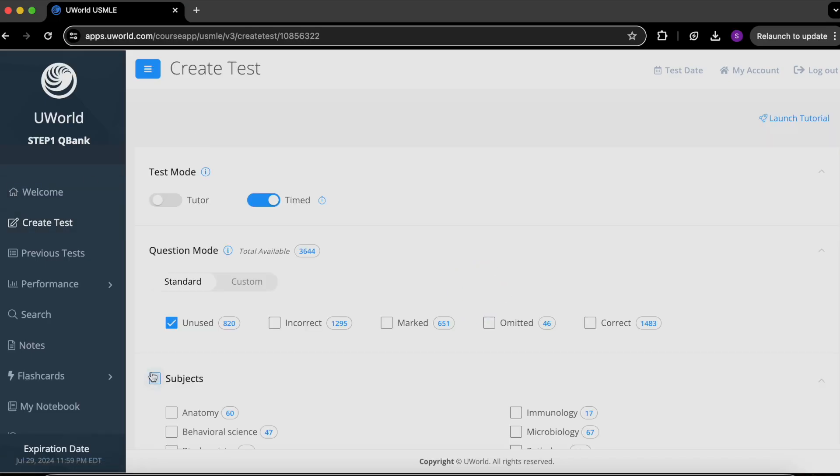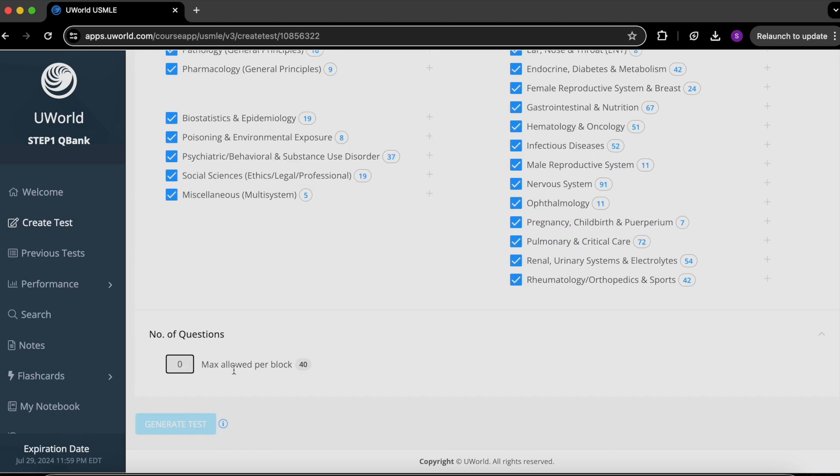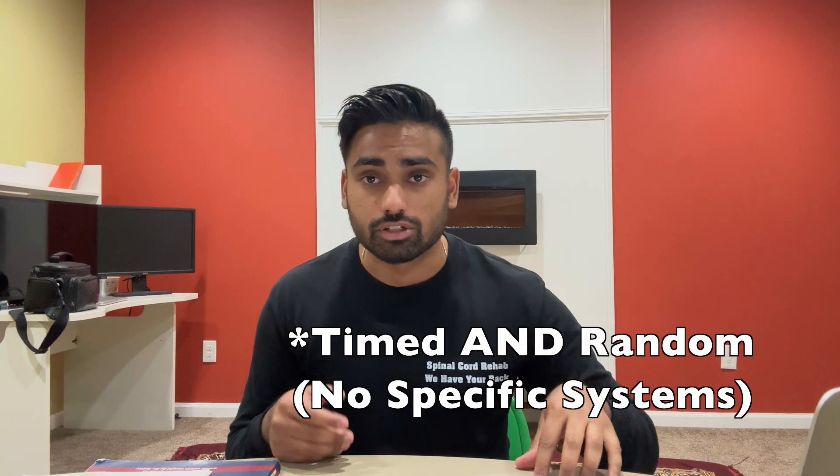On UWorld, you have the option of doing sets of 40 questions, because on the actual Step 1 exam you have blocks of 40 questions at a time. It can be random, from any organ system. I highly encourage you to start out doing 40 questions in timed conditions with tutor mode off. Many people have different opinions about this — if you're flustered and getting answers wrong because of the time constraint, you could start with untimed conditions and tutor mode on just to get used to the dynamics.